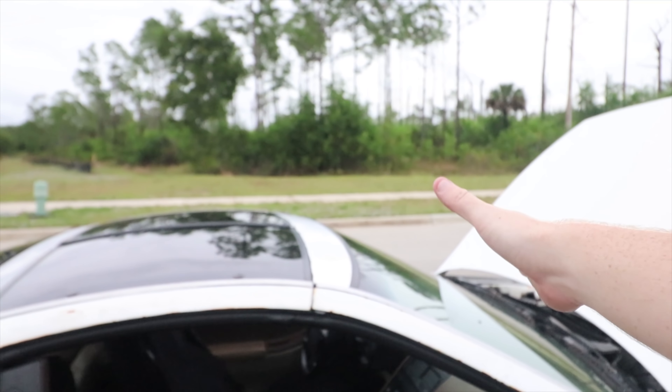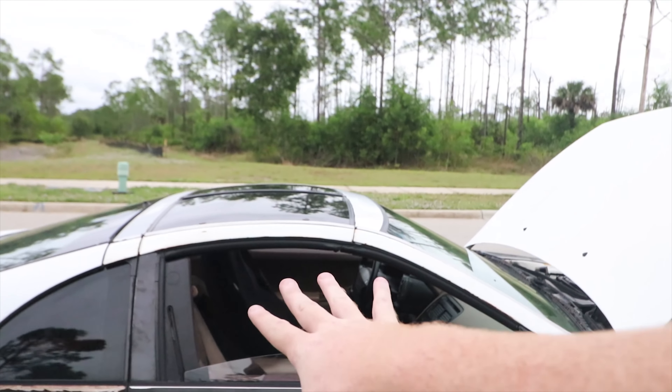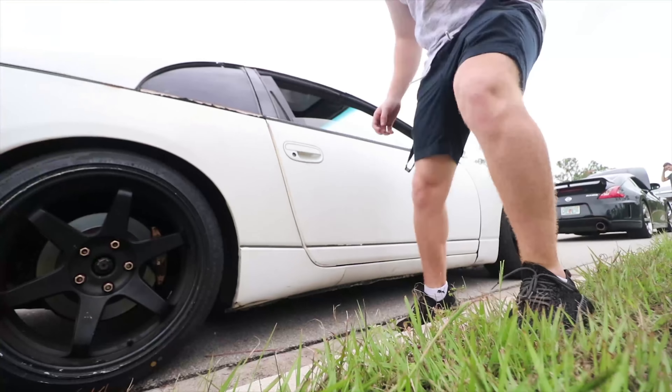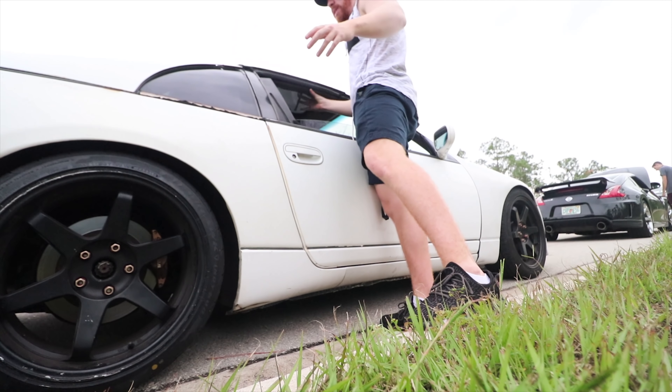This is the T-top version. Back then there was a T-top, a 2+2, a slick top normal 2+0 slick top, NA and twin turbo. This one is a 2+0 twin turbo with the T-top — just single-handedly the coolest thing ever.